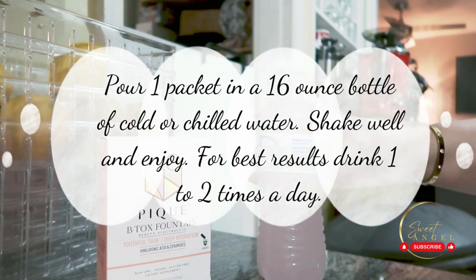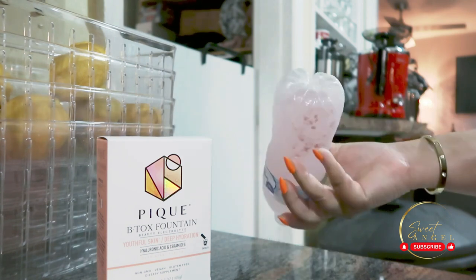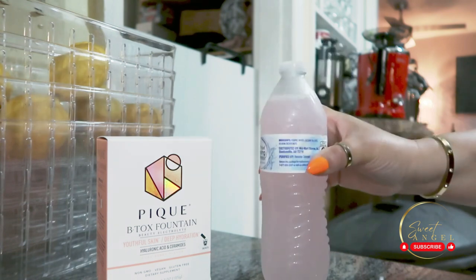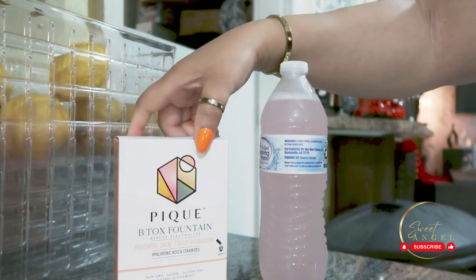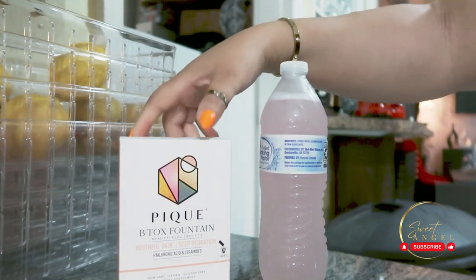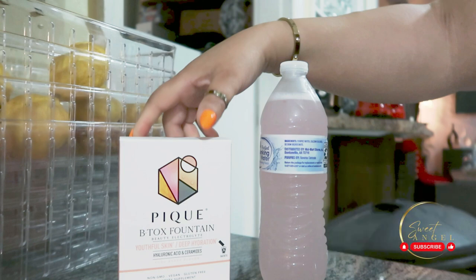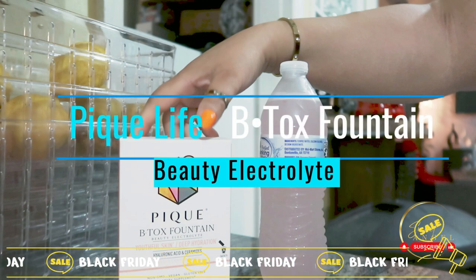I've been using BT Fountain for a while now — as you know if you've been on my channel — and let me tell you, I've noticed a real difference. My skin feels more hydrated, and that natural glow, honey, let me tell you, it's like I found the fountain of youth in a carton. Plus, the yuzu berry flavor makes it a delightful part of my daily routine.